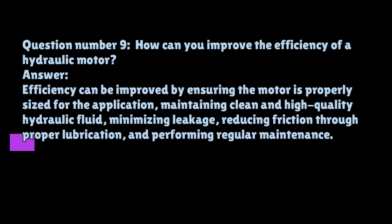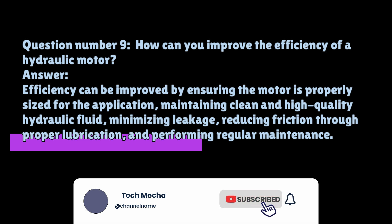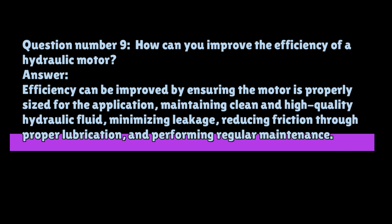Question number nine: How can you improve the efficiency of a hydraulic motor? Efficiency can be improved by ensuring the motor is properly sized for the application, maintaining clean and high-quality hydraulic fluid, minimizing leakage, reducing friction through proper lubrication, and performing regular maintenance.